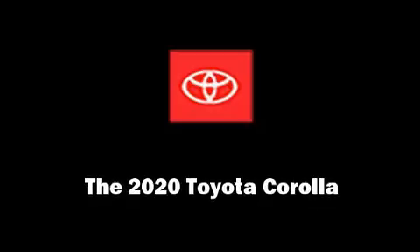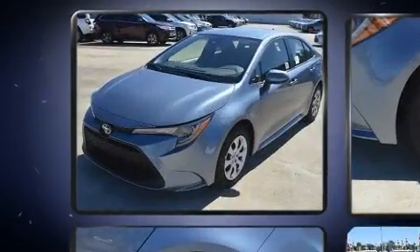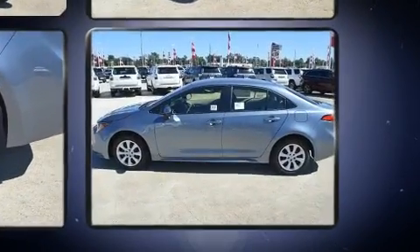Outstanding design defines the 2020 Toyota Corolla. This four-door, five-passenger sedan offers the latest in technological innovation and style. It features an automatic transmission, front-wheel drive, and a 1.8-liter four-cylinder engine.